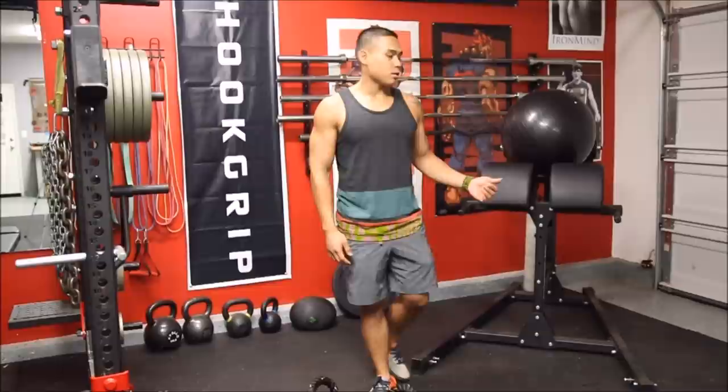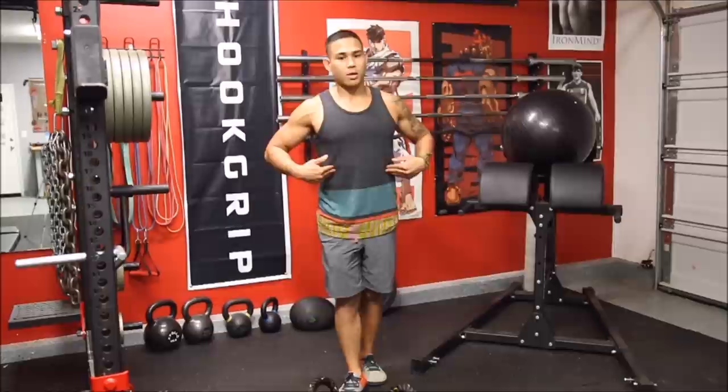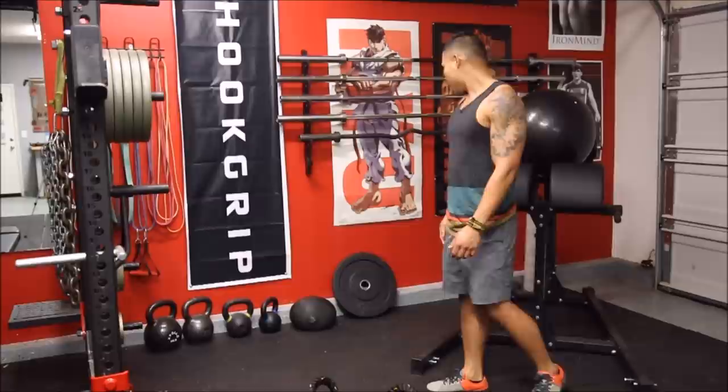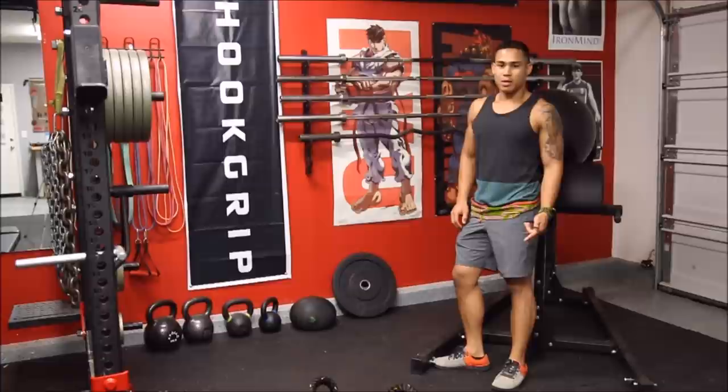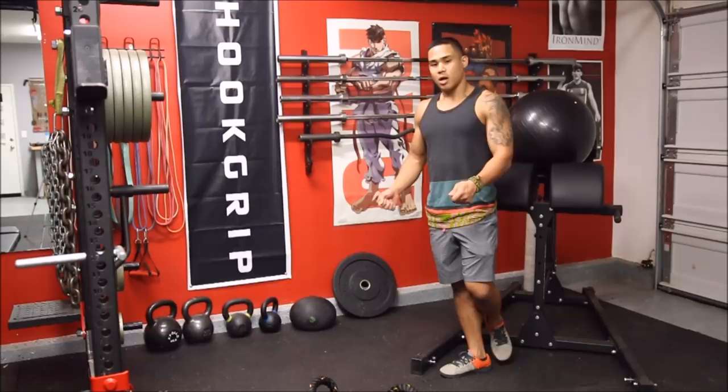This is my GHD. If you haven't seen it already, I did a review video on it. It's invaluable for a garage gym — really good for the posterior chain and for the core, and it's a very good platform for sit-ups. I highly recommend it. The Rogue GHD is probably the highest quality GHD I've ever used. Very stable. I've had it going on three years and there's nothing to complain about — it's easy to move around and very stable.